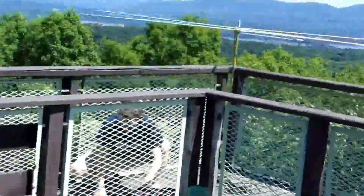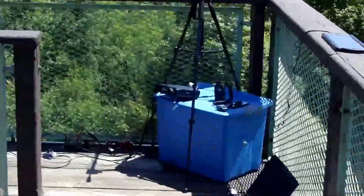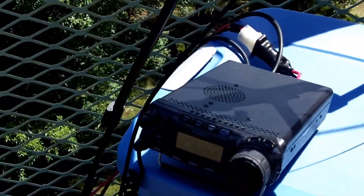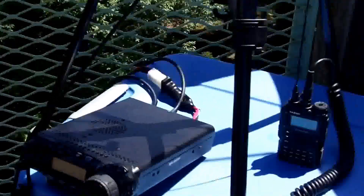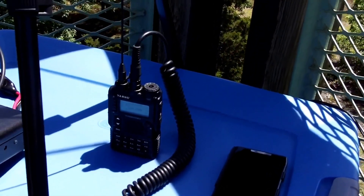June VHF. This is K2FR, N2TEB here in Newburgh, New York, set up on Cronomer Hill. We're running an SDR receiver for the waterfall. We've got my Yaesu 857 for 2 meters, 70 centimeters, and the Yaesu VX8R for 223 and APRS.